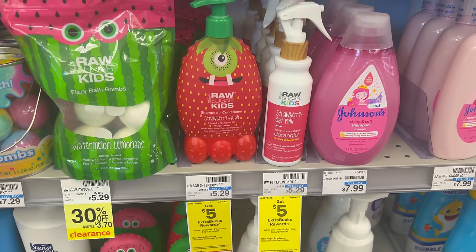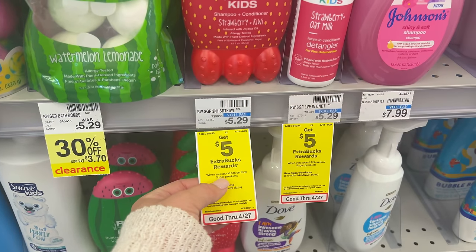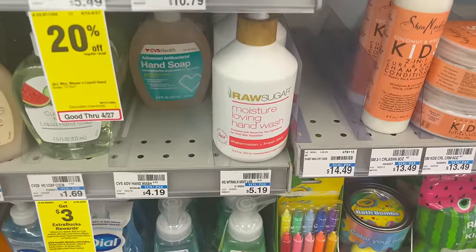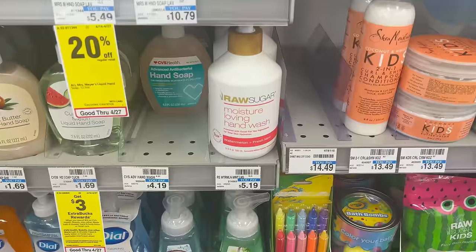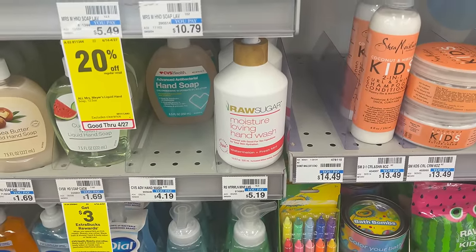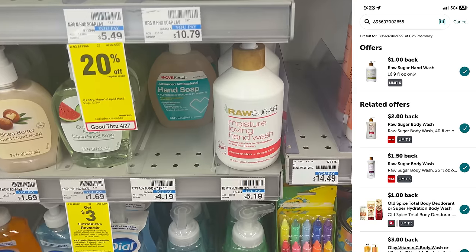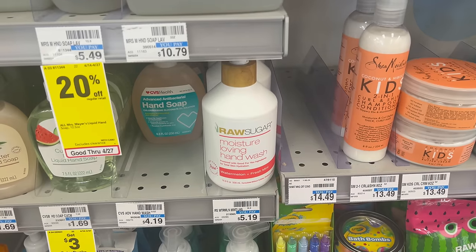The next deal is on Raw Sugar products. If you need any kids' products, this is a pretty good deal. Spend $15 on any Raw Sugar products and you'll earn a $5 Extra Buck. You can grab their hand wash — three of them brings you to $15.57. Pay with Extra Bucks to lower your cost, earn back the $5 Extra Buck, and submit to Ibotta for $1 cash back each, giving you $3 back on three units.